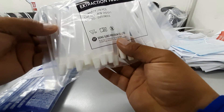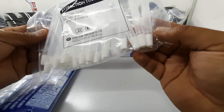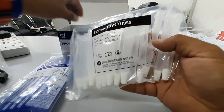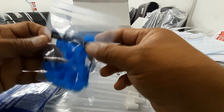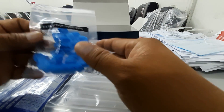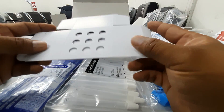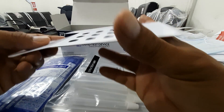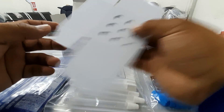This is the extraction tube — 25 pieces as well. You close it with this label after use. And this is a rack for the tubes, like a stand, so you can hold them in place.